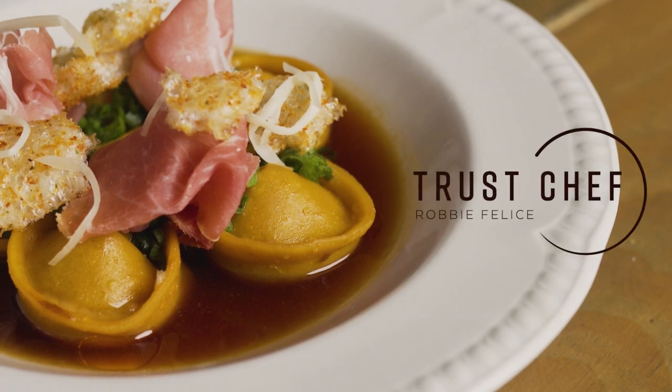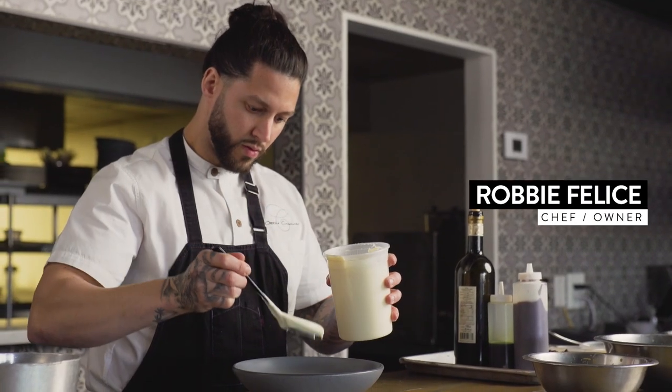My name is Ravi Felice. I am the chef and owner of Viaggio Ristorante in Wayne, New Jersey.